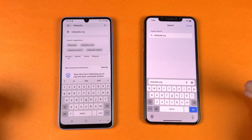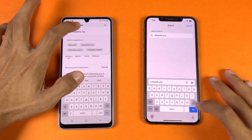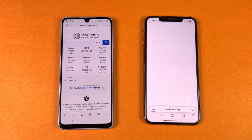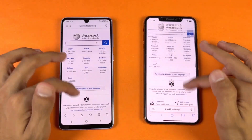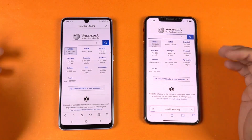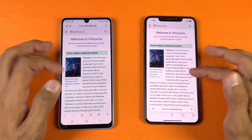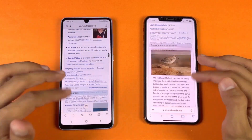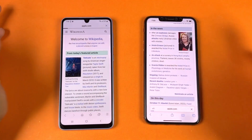Now let's check out internet browsing speed — Samsung's default internet browser vs Safari on the iPhone. Opening Wikipedia.org, the A33 5G is faster there. Scrolling is smoother on the A33. Opening another page is very similar; scrolling is pretty smooth on both phones but the A33 is on another level.